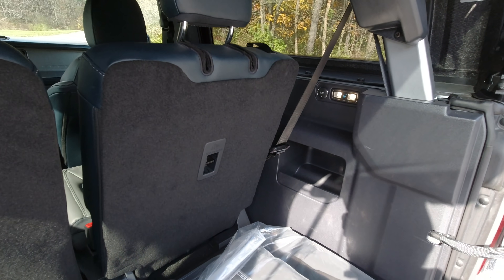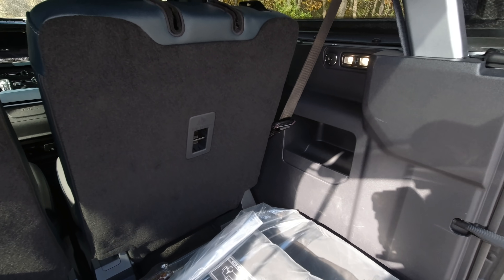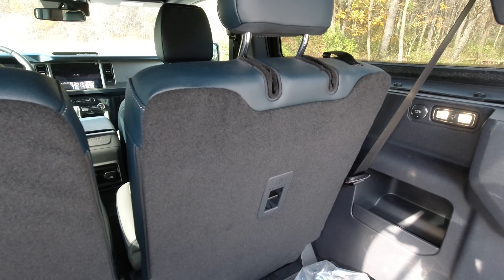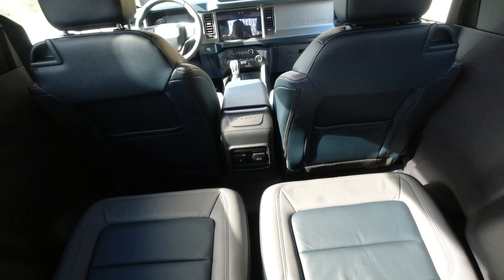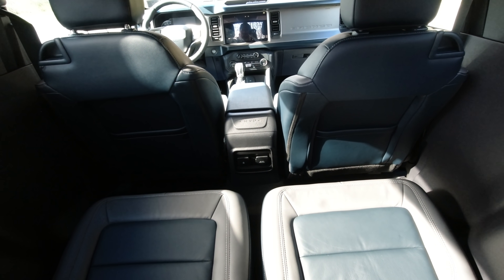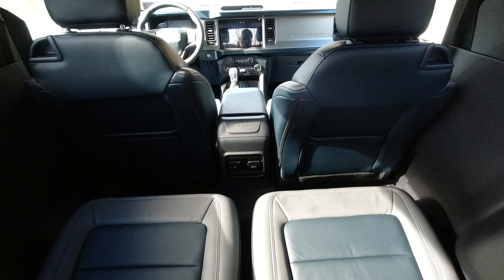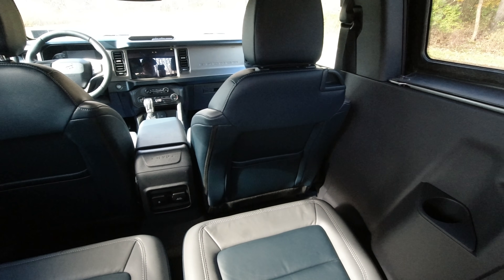Looking in the back — this being the two-door — there's really not much room, so keep that in mind if you're shopping for a Bronco. For us, we definitely wanted the four-door, but the seats do fold down. Not a lot of room in the back seat, though this short wheelbase would actually make a great off-roader.